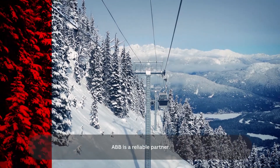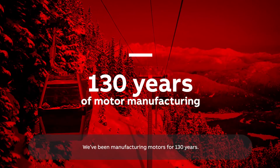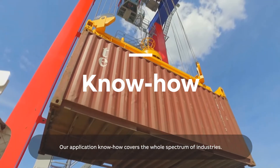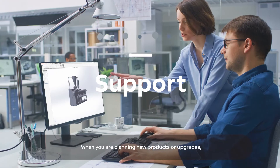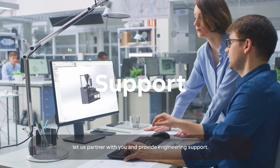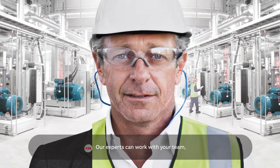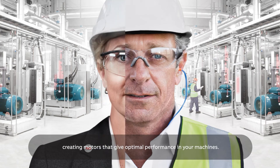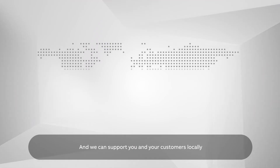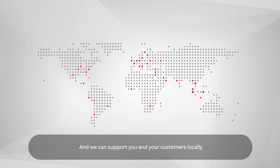ABB is a reliable partner. We've been manufacturing motors for 130 years. Our application know-how covers the whole spectrum of industries. When you are planning new products or upgrades, let us partner with you and provide engineering support. Our experts can work with your team, creating motors that give optimal performance in your machines. And we can support you and your customers locally through our worldwide sales and service network.